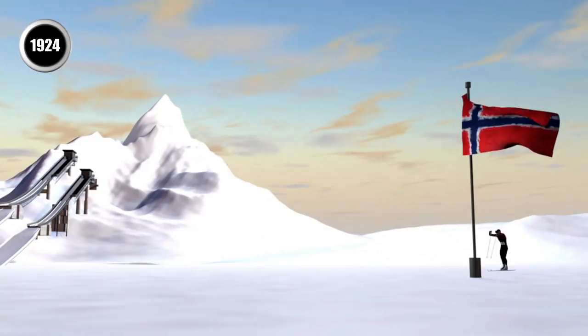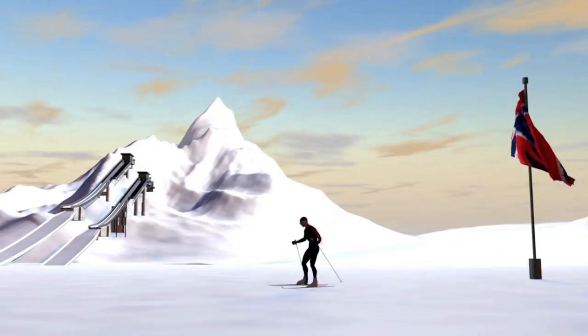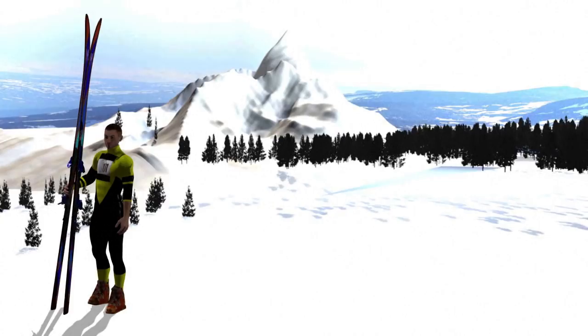The Nordic combined incorporates ski jumping and cross-country skiing. Of Norwegian origin, it's been a Winter Olympics event since the first Games in 1924. There are three events, all for men: the individual normal hill event, the individual large hill event, and a team event.